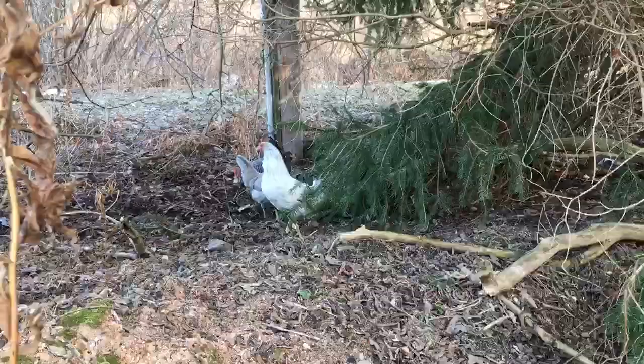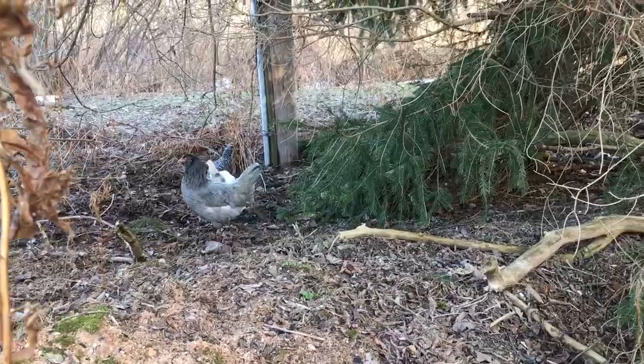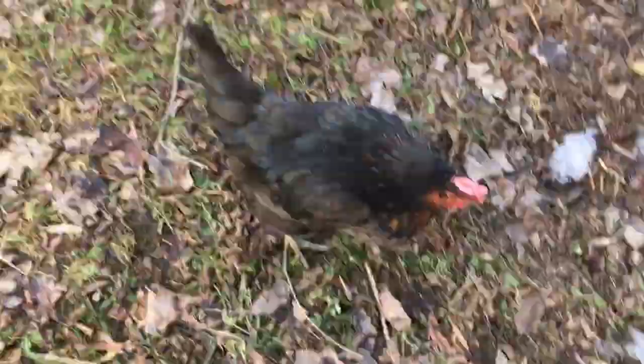Hi guys! I had a request to show what the Bluebell Eggers eggs look like. So these are the two chickens — the bluish grayish one and the white one are the two Prairie Bluebell Eggers that we have. And I will show you what some of their eggs look like.